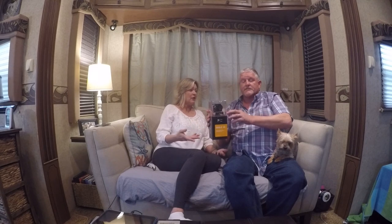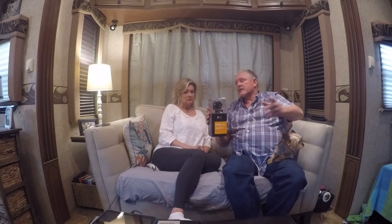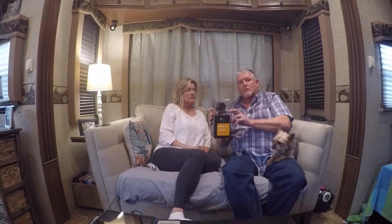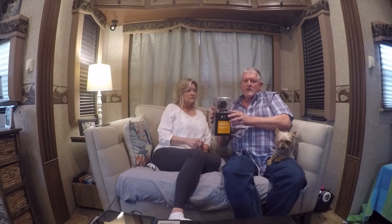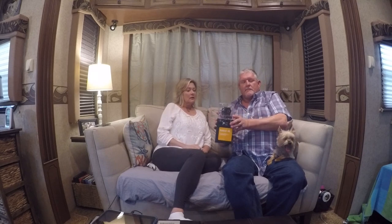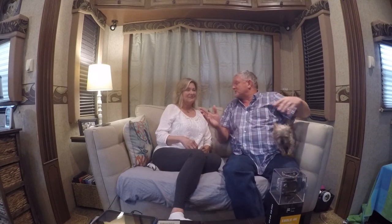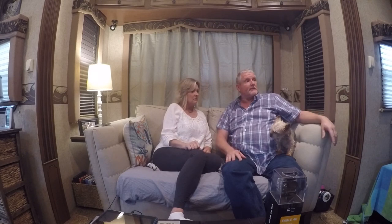This right here is under a hundred dollars. We've seen some good reviews on it, we're going to give it a try. It comes with a lot of stuff and it's 4K, so we're going to give it a shot on our next video and see if anybody can tell the difference between the GoPro and this. We've never taken our GoPros underwater, but this one has a watertight case. If something happens and it goes bad, I'm not out four or five hundred bucks. We appreciate them sending that to us — and again, if anybody else out there wants to send us stuff, we don't have a 4K so we're excited!